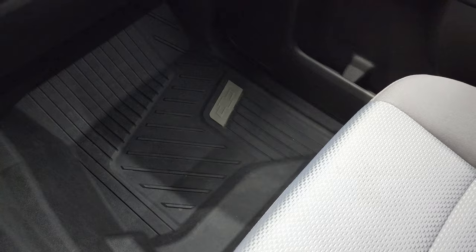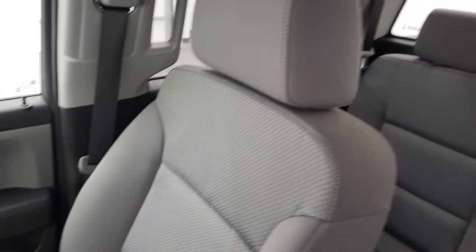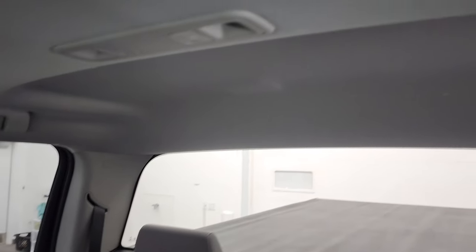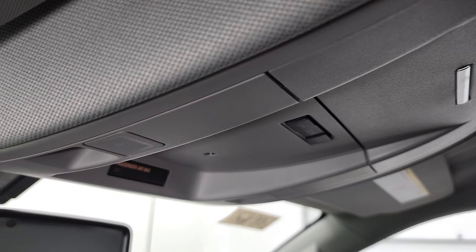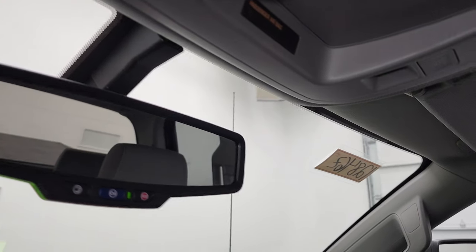Passenger side floor mat and seat are in excellent condition — no rips or tears on there. The headliner is in very nice condition as well. Smells very clean inside this truck; I don't think it's ever been smoked in. You do get map lights up there and OnStar and SOS buttons in the rearview mirror.